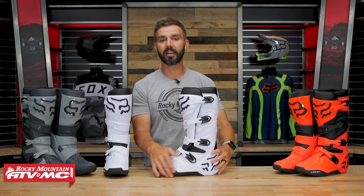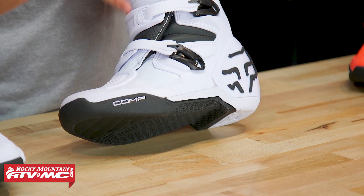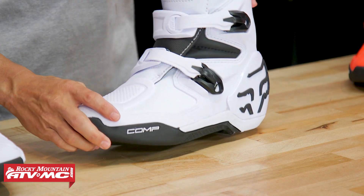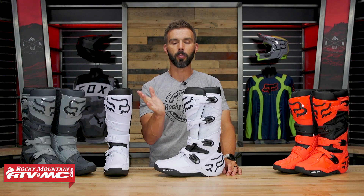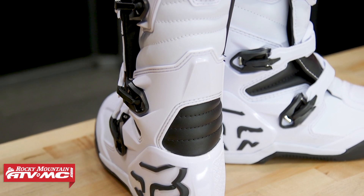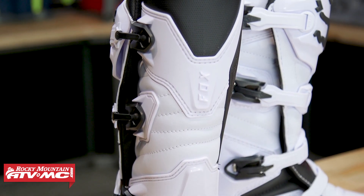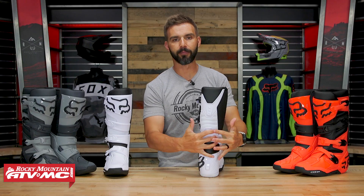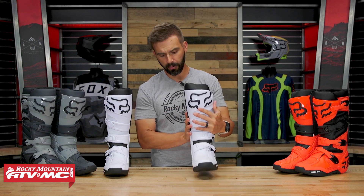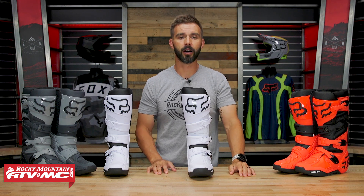There's also a shank inside, but they're not using steel — they're using a fiberglass nylon-reinforced shank. That offers more support for your foot, and as you get farther up toward the toe box area, the shank actually gets thinner, which helps with flexibility and peg feel. On the back side, you've got a reinforced heel cup with a little plastic impact protection on the back of the cap. Moving up to the Motion or the Instinct would give you more impact protection on the back of the calf as well, thanks to their hinge design that wraps around the back of the leg.